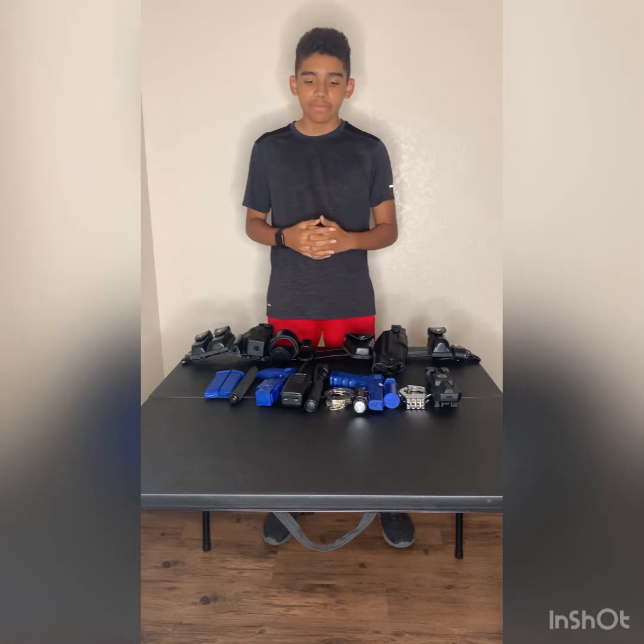Welcome back to another video. Here is my duty belt update. I know I haven't uploaded in a good while — it's because of the summer and I've been doing a lot of stuff. Now that school's coming back I'll be even more busy, so the videos are going to be random as usual. Don't forget that I'm not a police officer, security officer, or Explorer — I'm not impersonating anybody. I am just a person that's getting ready for the Explorer program.